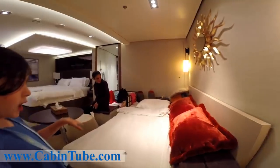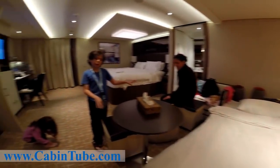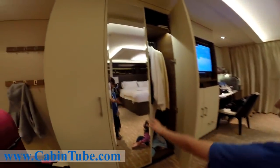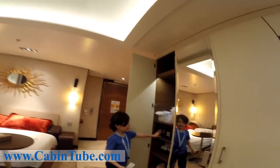Here's a bed that you can make up, and slash couch. A little table. These are storage. These are closets, and there's shelves in this one, and a safe.